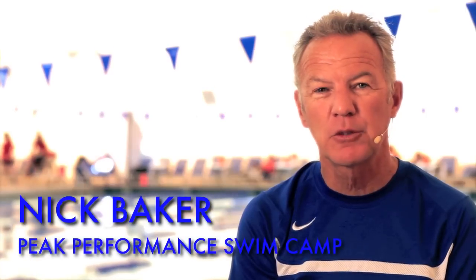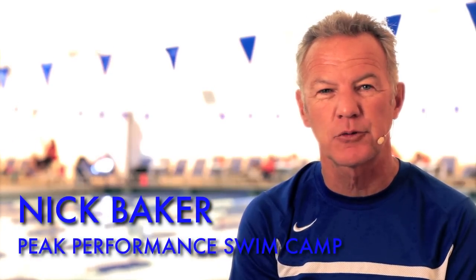Hi, I'm Nick Baker. I'm the head coach of Peak Performance Swim Camp and I've just recently finished a book called The Swimming Triangle. Part of the book stresses the importance of technique, and both in the Swimming Triangle and Peak Performance, technique is all important. I want to introduce you today to a theory that's part of the book.